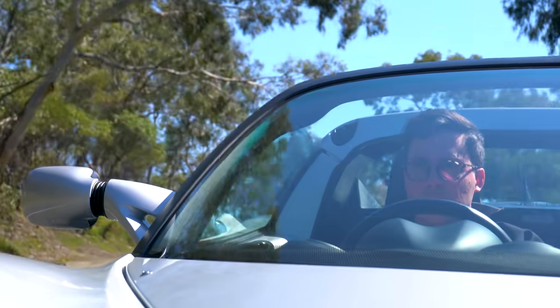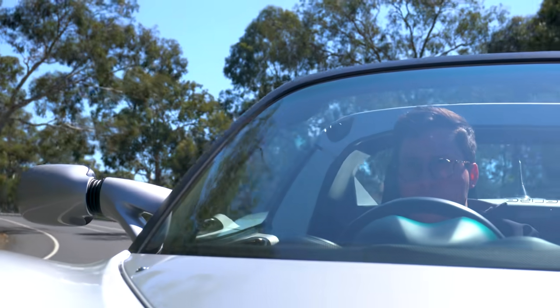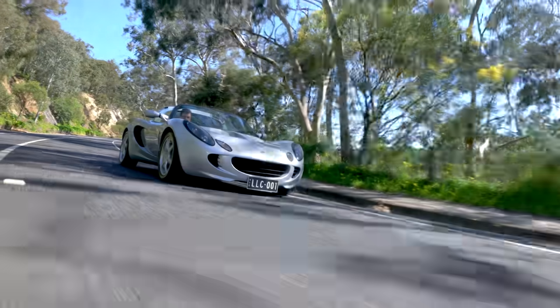Despite its diminutive size, I think it has a real presence on the road. There is no doubt in the intention of this car, and people seem to love it.